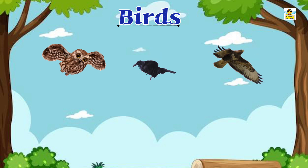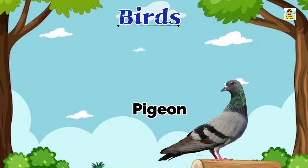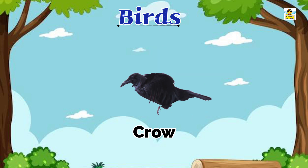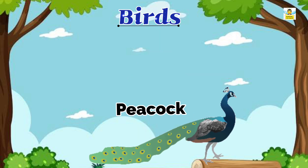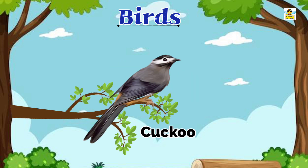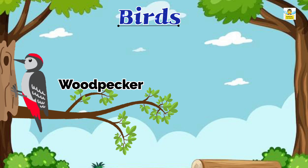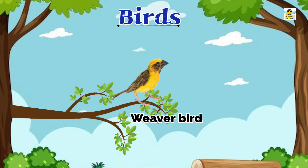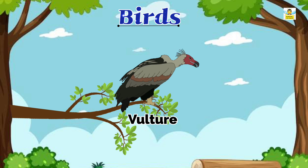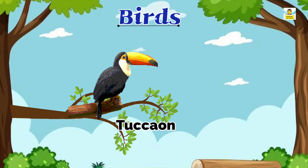Some of the birds' names are: Parrot, Pigeon, Crow, Peacock, Owl, Cuckoo, Sparrow, Woodpecker, Weaverbird, Dove, Vulture, Cockatoo.